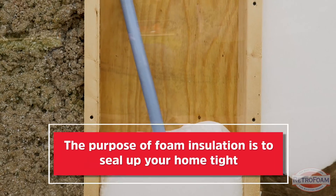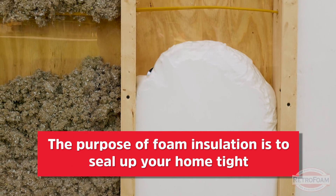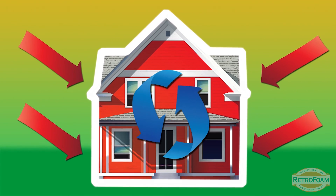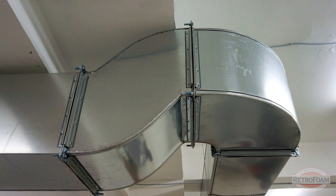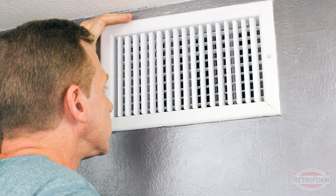Now the good thing is this is all by design. The whole goal is to actually make the shell of your home — the envelope — as tight as possible, and then rely on your HVAC mechanics to get the air in and out of the house as needed.